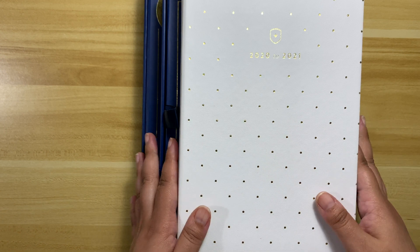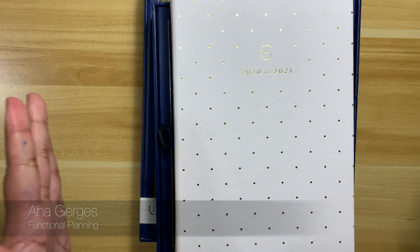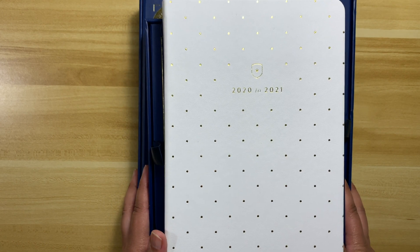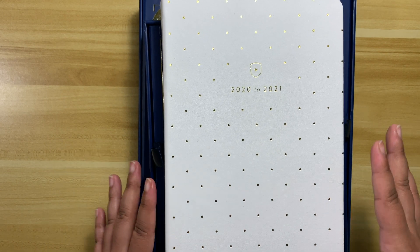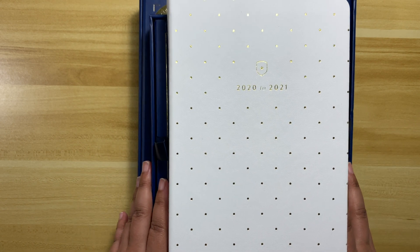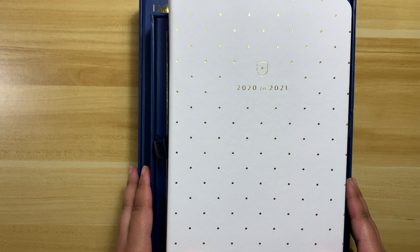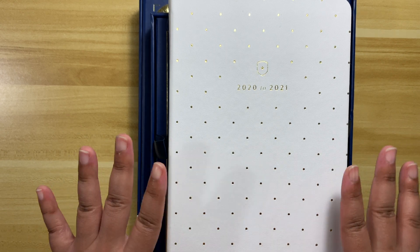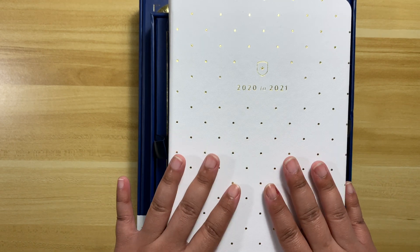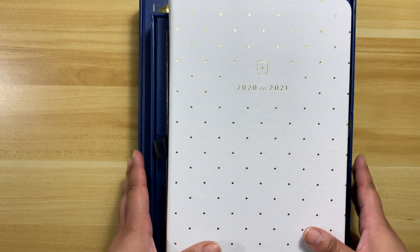Hey guys, this is Anna from Functional Planning and I am here with a very special video I'm super excited about. Disclaimer: I purchased all these planners myself. I adore this company, and if you're new to my channel, I talk all about planning, planners, planner accessories, and how to prioritize your life.